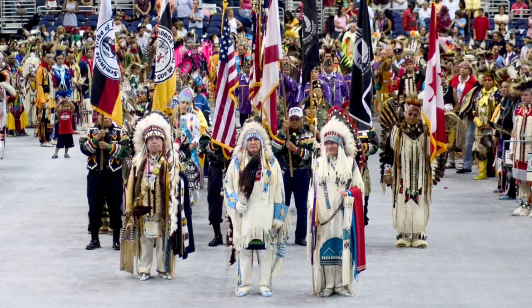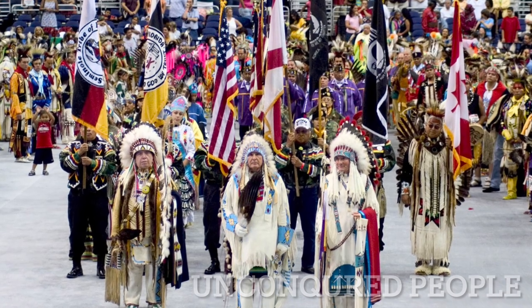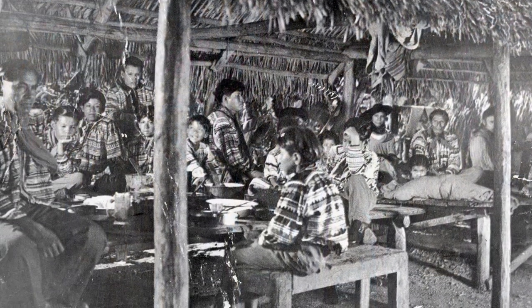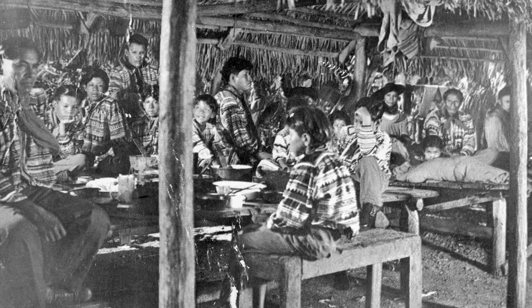The Seminole population of Florida call themselves the unconquered people. And although their population is over 2,000 today, they all descend from 300 Indians who managed to elude capture by the US Army in the 19th century.